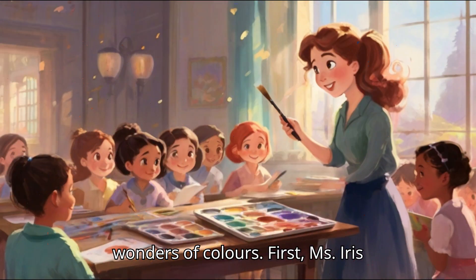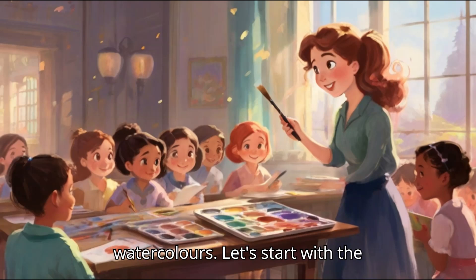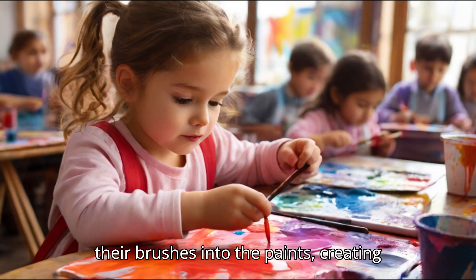Ms. Iris led the children to the art corner. She handed out paintbrushes, palettes, and watercolours. Let's start with the primary colours — red, blue, and yellow, she said. The children dipped their brushes into the paints, creating bright, bold strokes on their paper.